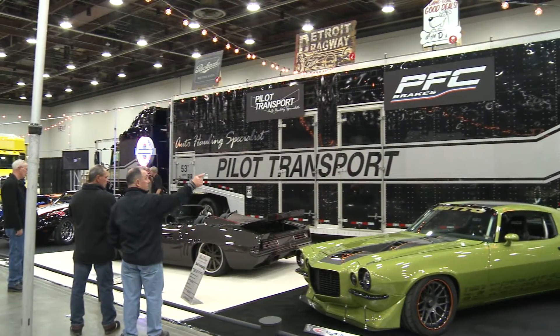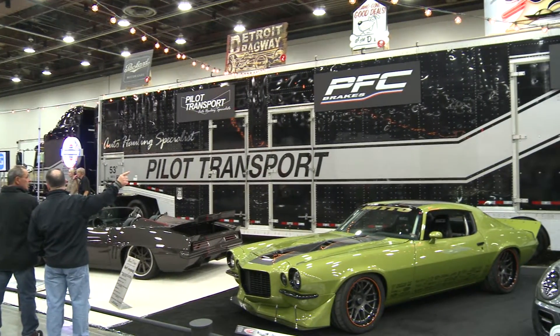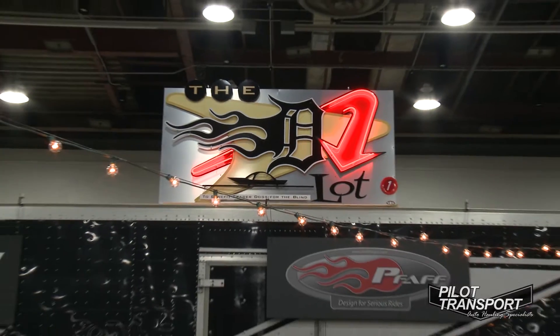I'm Joe Parks from Pilot Transport. We're at the D-Lot inside the 2014 Detroit Autorama. I just want to talk a little bit about our equipment and some of the things that we do.